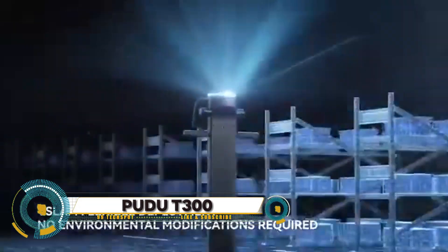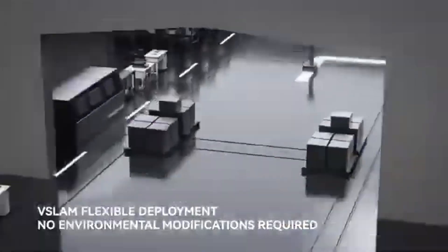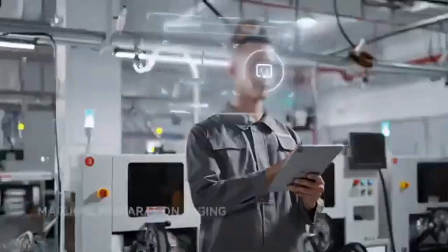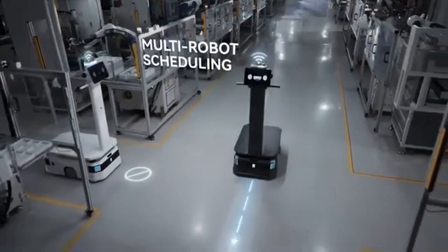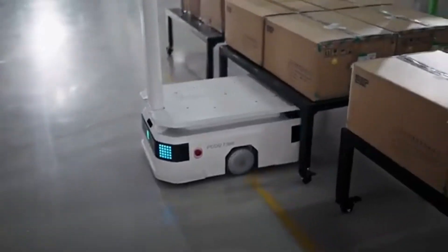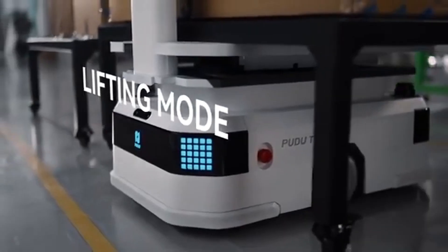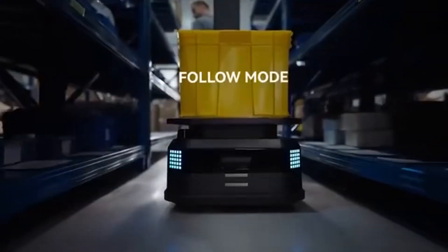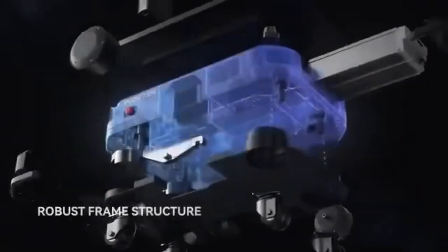Meet the Pudu T300, the smart and robust industrial delivery robot designed to transport heavy loads of up to 300 kilograms. Anyone can easily operate the Pudu T300 with its advanced IoT capabilities, such as elevator control, gate navigation, and remote paging function, displayed on an easy-to-use operational screen.